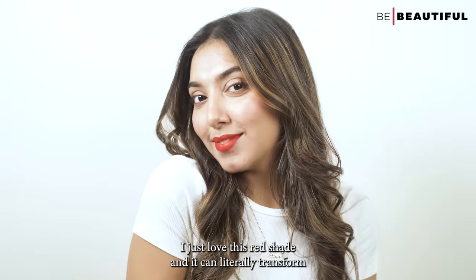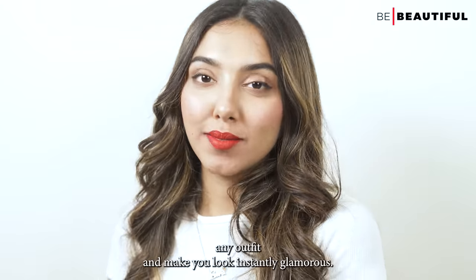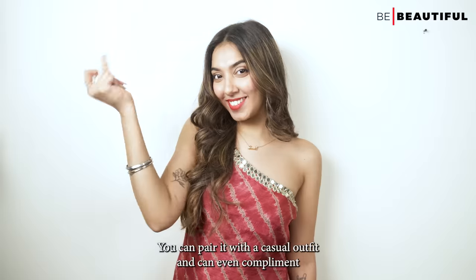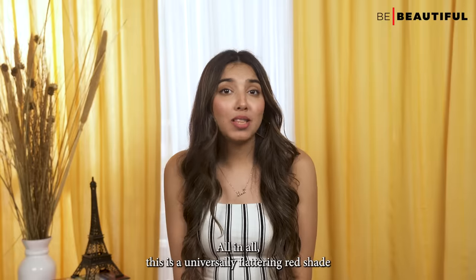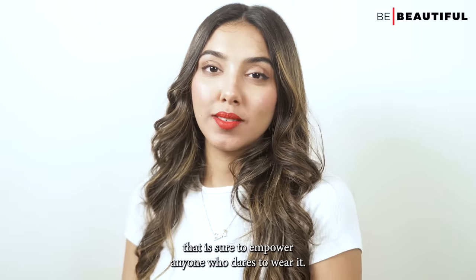Driven Red literally glides on the lips like butter and sits comfortably for a long time. It can transform any outfit and make you look instantly glamorous — pair it with a casual outfit or even complement gowns for a wedding or event. All in all, this is a universally flattering red shade that is sure to empower anyone who dares to wear it.